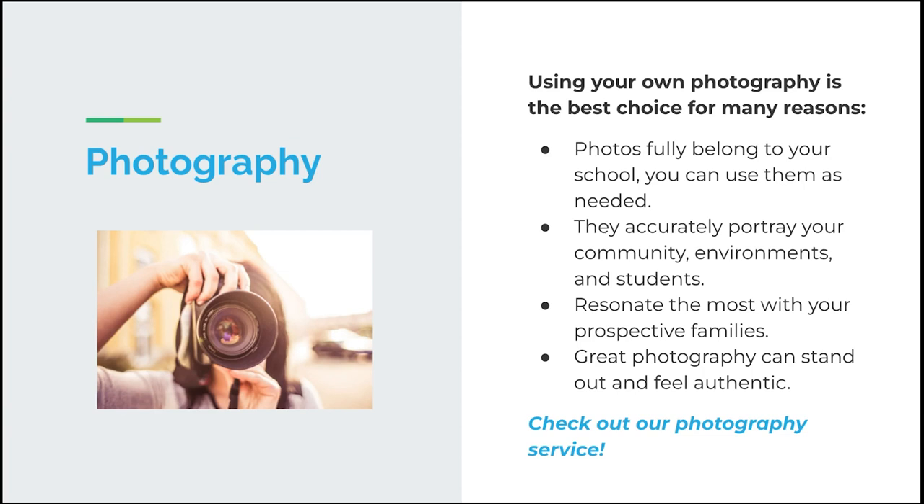Your own photography also accurately portrays your community, your environments, and your students. Parents are actually seeing what it would be like for their child to attend your school — they're seeing your classrooms. It builds trust, differentiates you from other schools, and resonates most with prospective families. If you're showing images of your school and a parent falls in love with what they see, then comes in for a tour and sees that's actually what their child will experience, it really sets them over the top — and they may be the ones reaching out for enrollment.